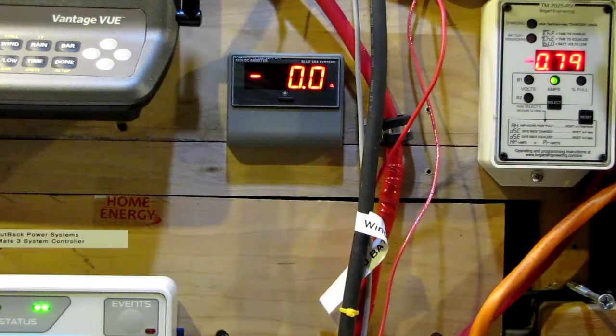Over there on the Bogart Trimetric to your right, that is showing the watts also. That sound — that's the diversion load kicking in. We're just at 30.1 volts in. We've put over 330 kilowatt hours so far since the wind started at about 5 or so this morning.